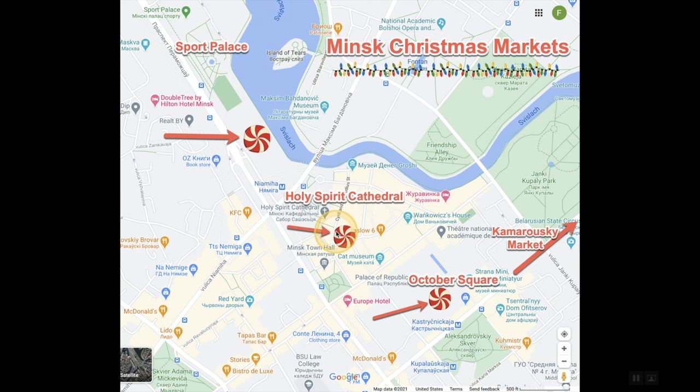There's a stage right by the Holy Spirit Cathedral with entertainment and events. Then there's October Square, one of the main squares in the city - during the day I definitely recommend going there. They have a big tree, children and families, sometimes a Santa Claus. The booths there sell store products, so it's not that special compared to the main market where they're grilling meats. Further up you can go to Kamarooski Market, the biggest in the city, where they sell Christmas trees and wreaths.